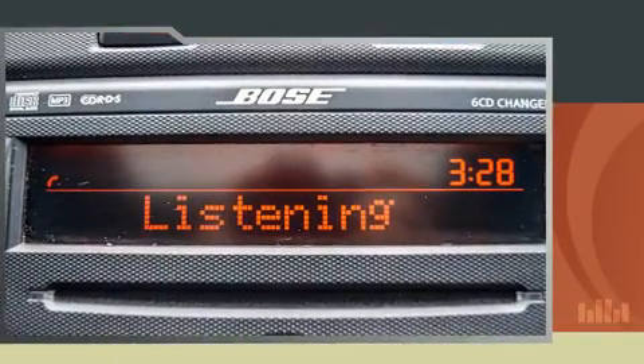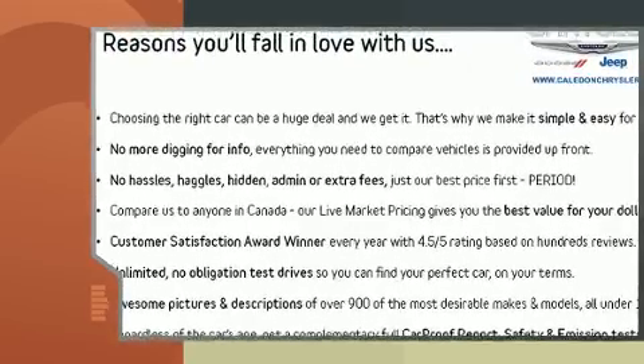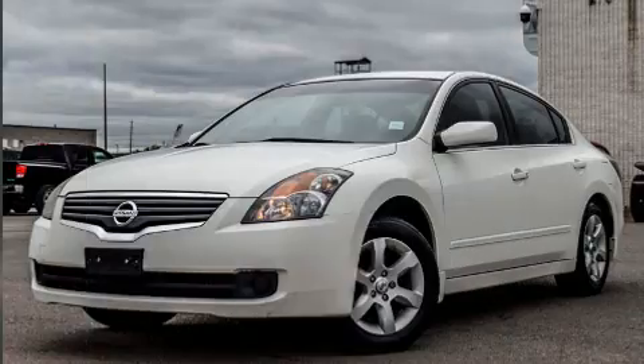Top features include air conditioning, front and rear reading lights, a tachometer, variably intermittent wipers, and much more.